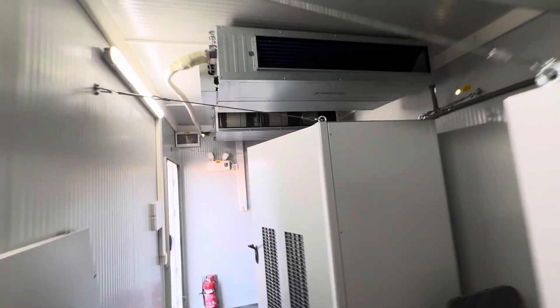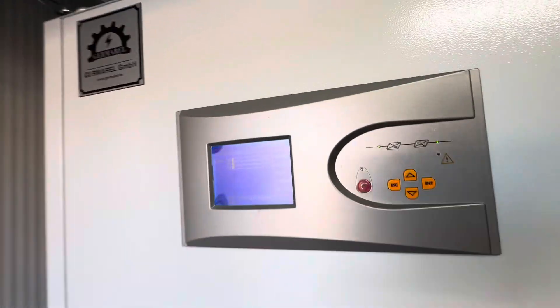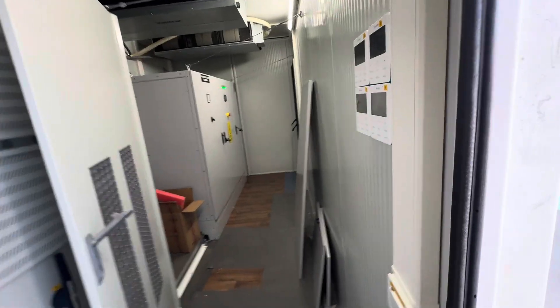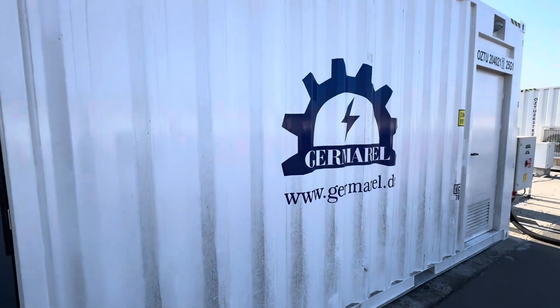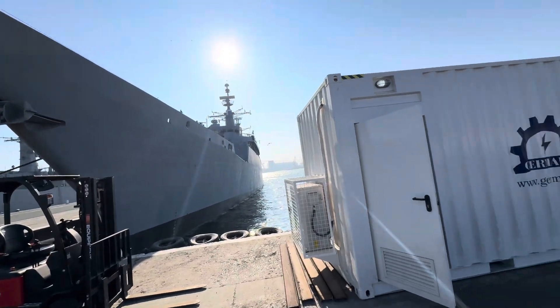We have four air conditioners for hot seasons and against humidity. It's simple, high efficiency, and easy to use.